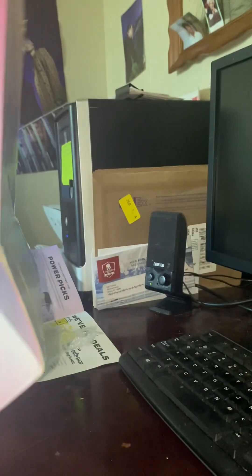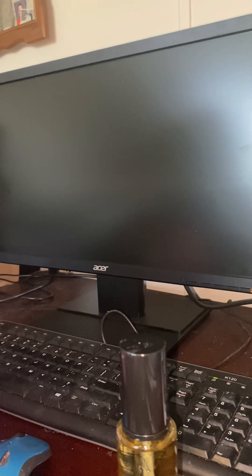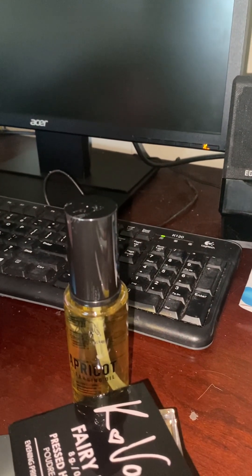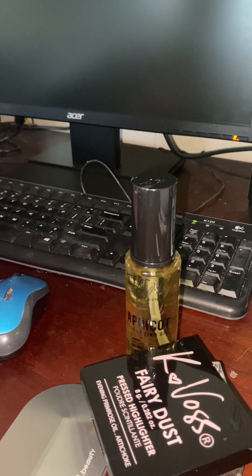That's everything. It's okay. I mean, it just keeps getting smaller and smaller, but you know, it's something. Not bad for $30. Yeah, that's everything.